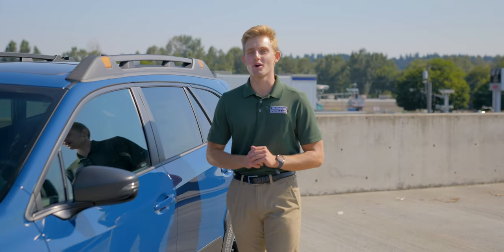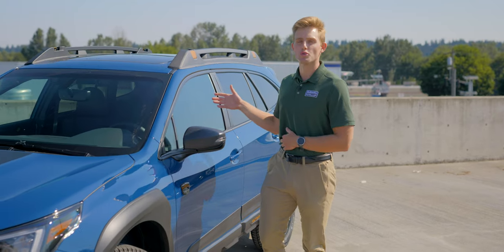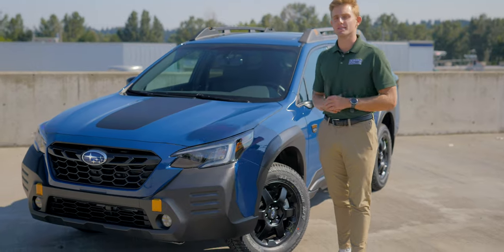What's up everyone, this is Nick at Subaru of Puyallup, your stress-free dealership. Today I'm excited to be showing you this brand new 2022 Wilderness Outback in the Geyser Blue. Now let's go take a look at some of the details.